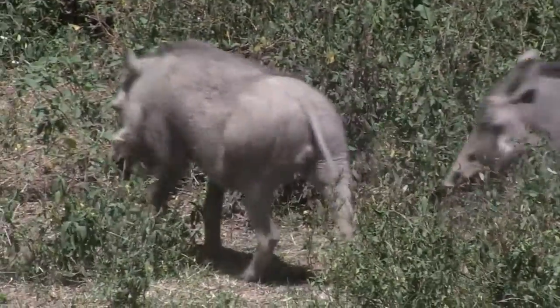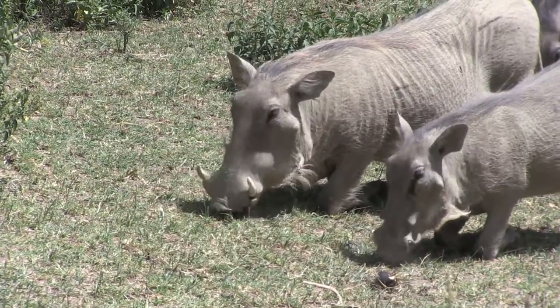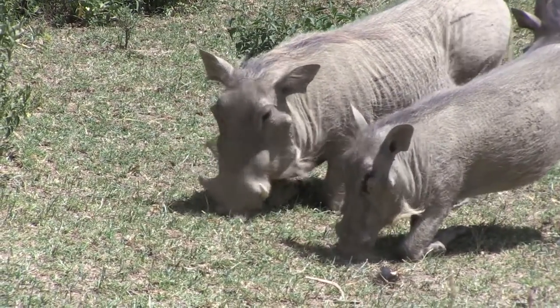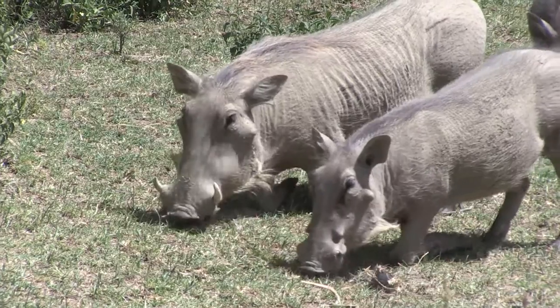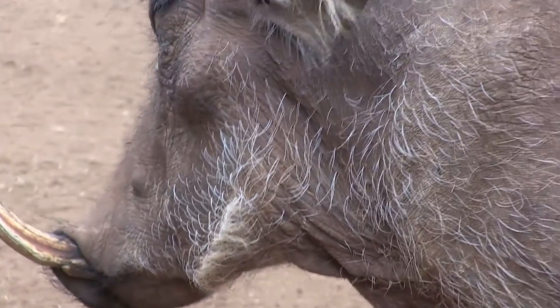A less familiar grazer of the savannah is the warthog. They looked amusing shuffling around on their front knees to feed. Their tusks can be used to dig for food, but they are most useful in violent ritual fights, when two animals charge at each other and clash heads.